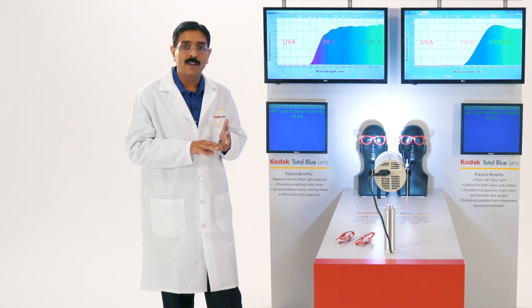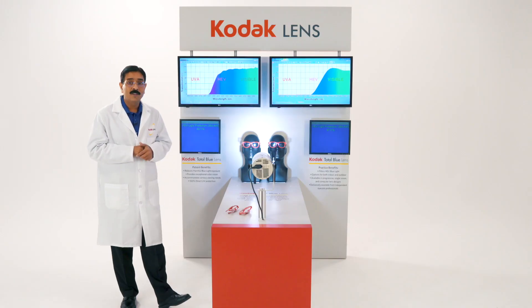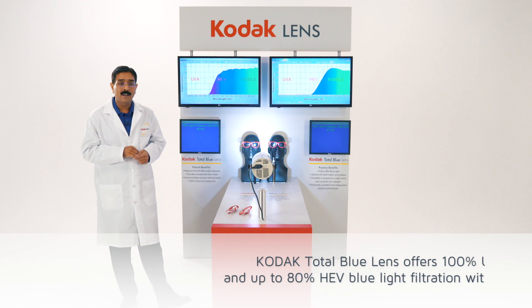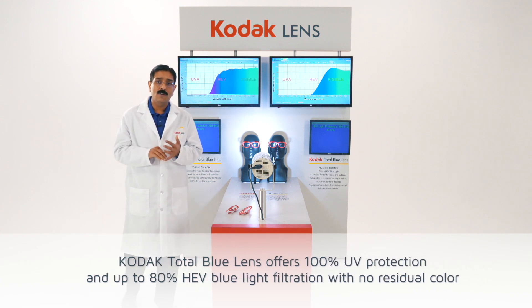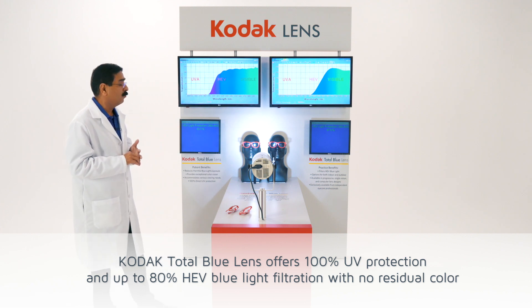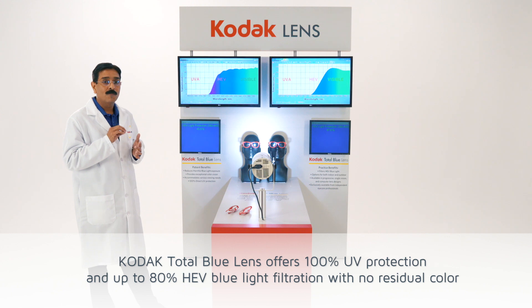After looking at the performance of these four lenses — including in-mass, AR only, and hybrid technology — we believe the Kodak total blue lenses offer the best filtration of high energy visible light, providing 100% UV protection plus 80 to 86% high energy visible light filtration, with no residual color.